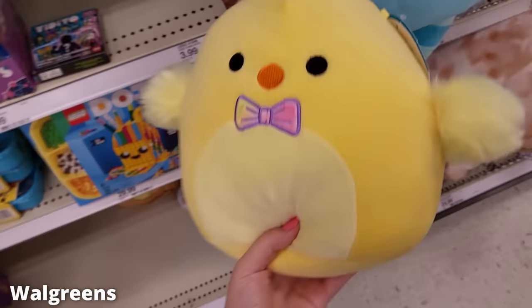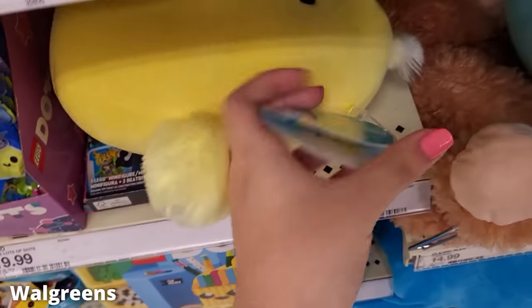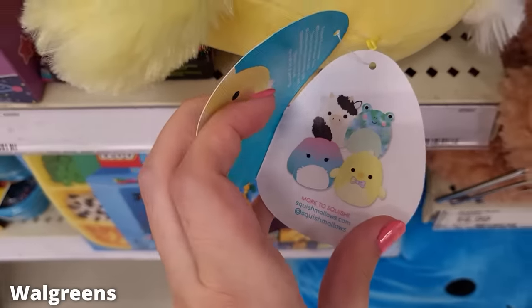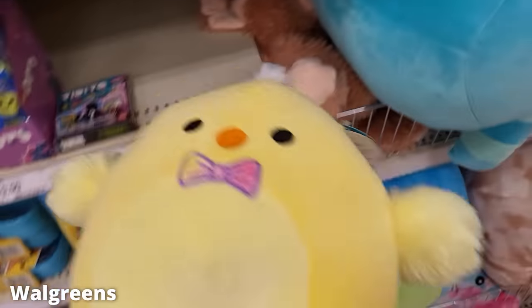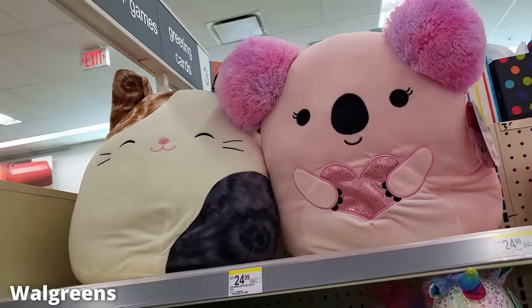As always, these clips are spaced out over the course of the entire month, so I know it looks like I go a lot of places, but trust me, it's over the course of the whole month. Our first stop on this tour today is Walgreens, and I found this cute little Easter chick. There are a lot of Easter Squishmallows in this video — they're all very cute.